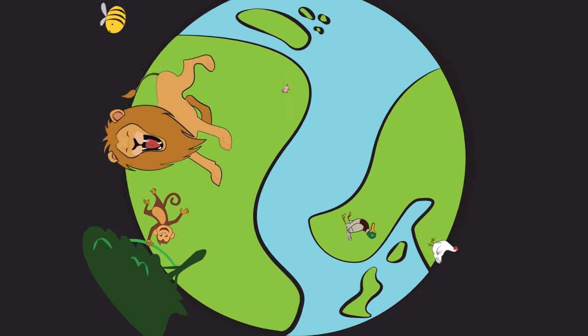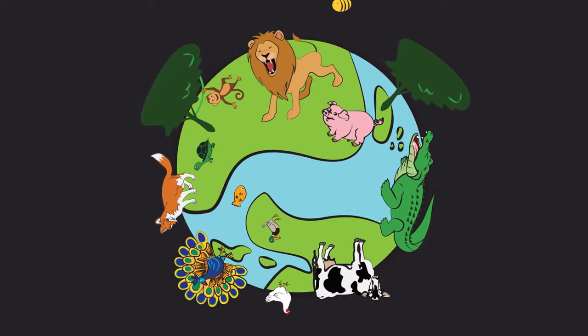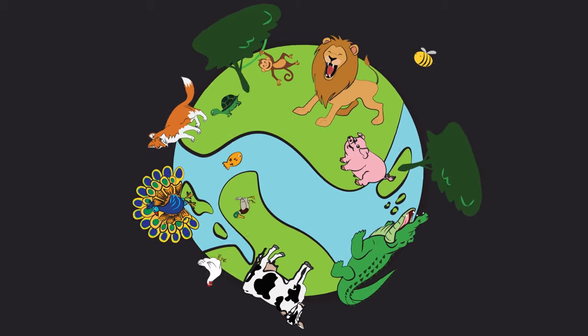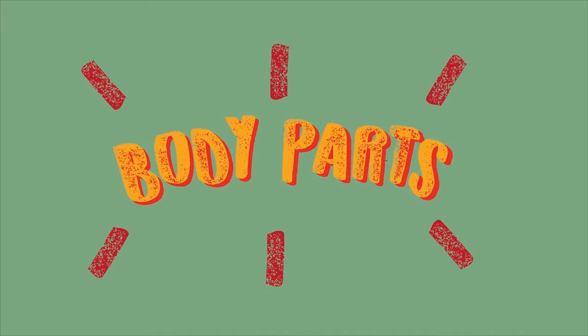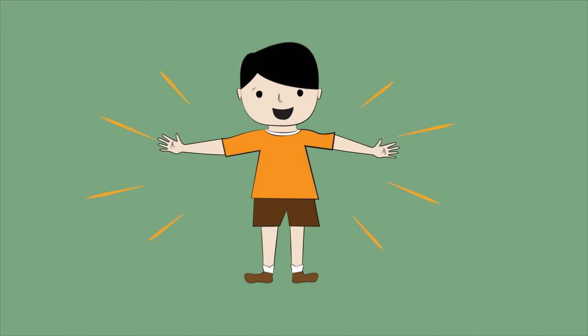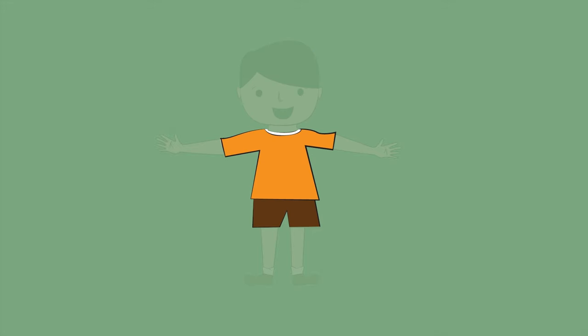Our world is filled with many animals. Some look different, while others look the same. But we will learn what they all have in common. What are our body parts? We have three main parts: the head, the trunk, and the limbs.